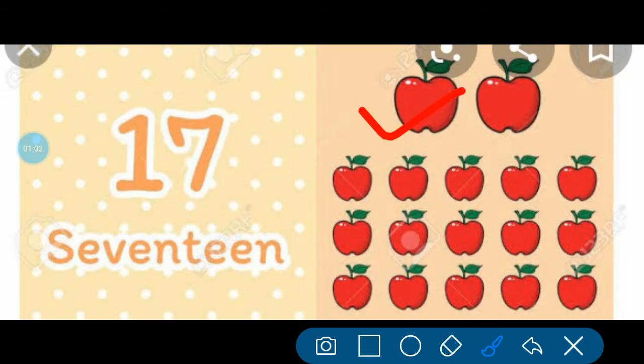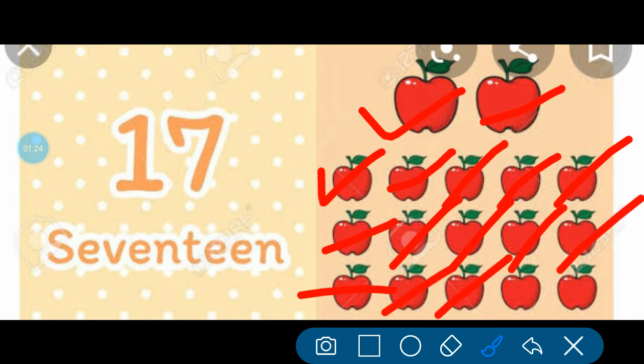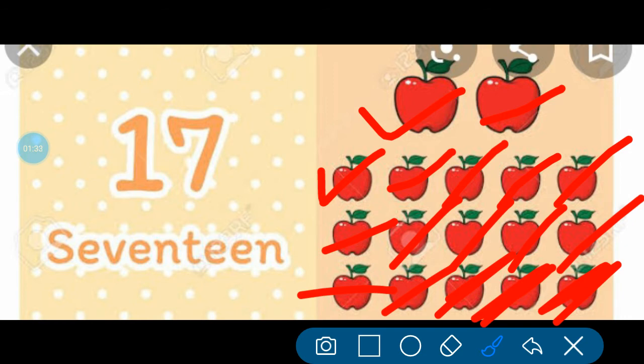1, 2, 3, 4, 5, 6, 7, 8, 9, 10, 11, 12, 13, 14, 15, 16, and 17. How many apples are here? 17 apples are here.